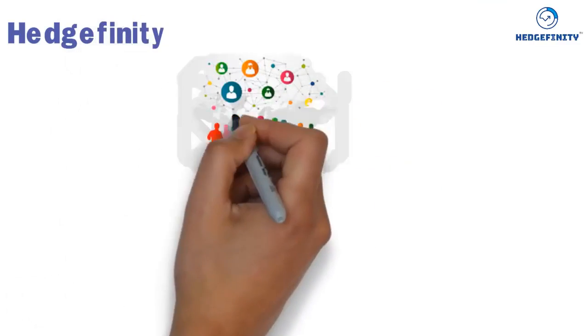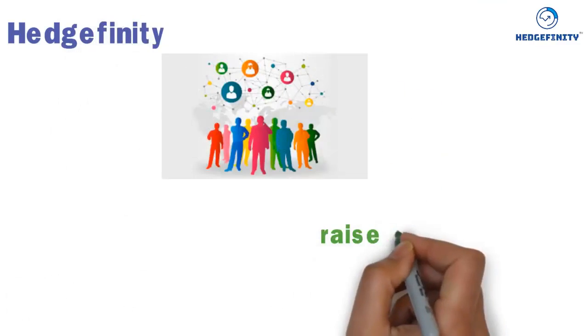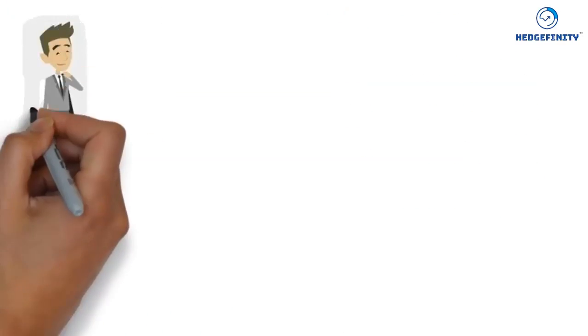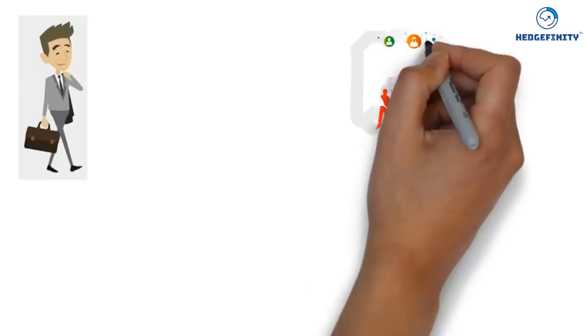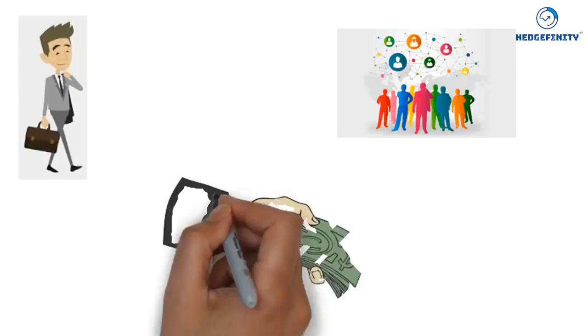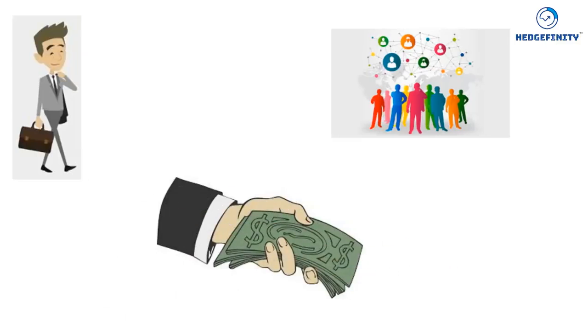Hedgefinity is a social enterprise business funding platform created to help raise no-cost capital in grants to aspiring and existing entrepreneurs, using a simple yet sophisticated, well-thought-out crowdfunding technique to raise funds for business and personal uses.